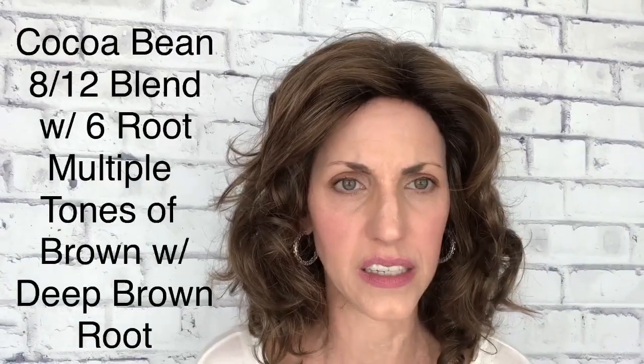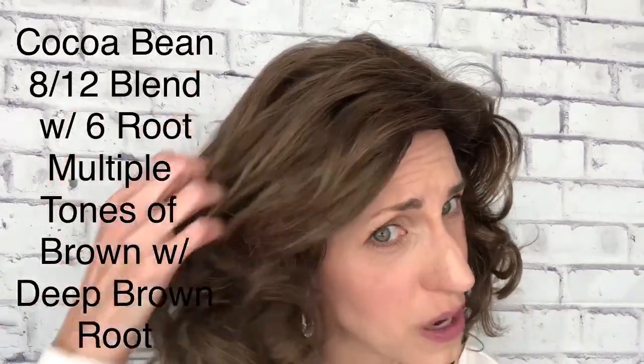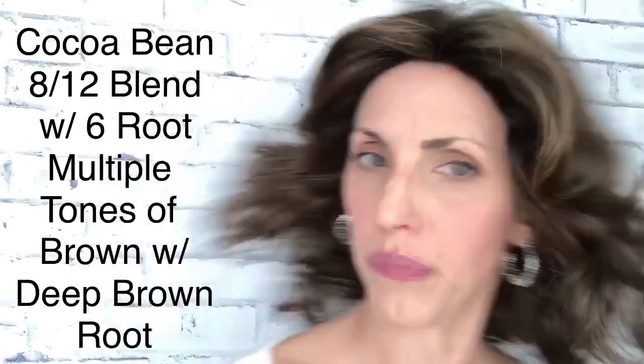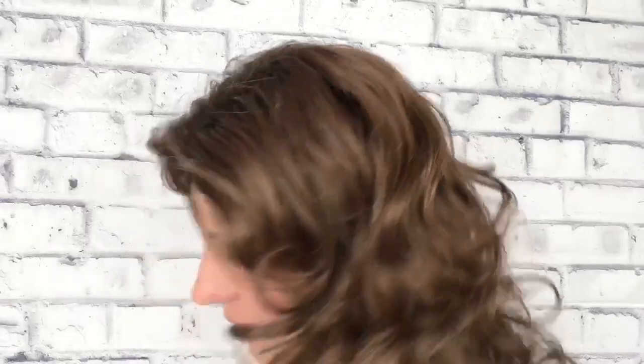As far as this color, Cocoa Bean — it is an 8 and 12 blended with a 6 root, so you can see that rooting. Really pretty brunette. I'm happy the fibers are not shiny — I didn't feel like I needed to spray it with dry shampoo or anything. Really pretty, and we will take her outside so we can see the color in natural light as well.